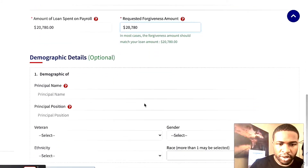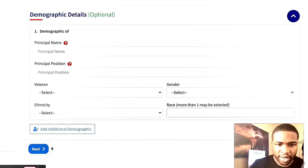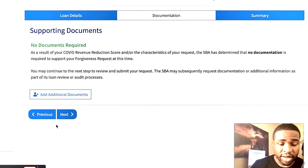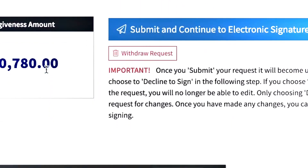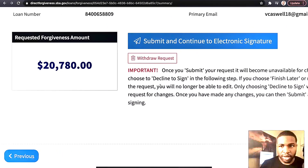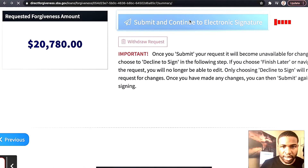The next section is optional, so just skip it and click Next. Then it says no documents are required if your PPP loan was $150,000 or less. Click Next and your information will appear. Then you click Submit right here.